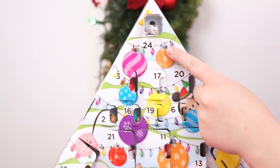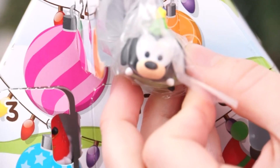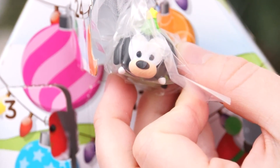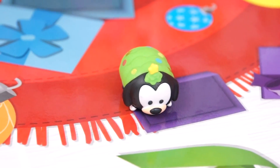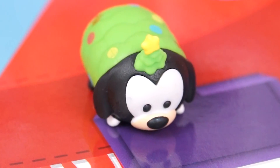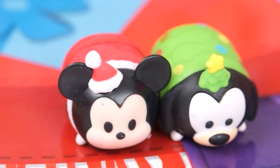And now for our Tsum Tsum Christmas tree! Day 24 is right at the top! Aw, it's Christmas Goofy! This silly pup is dressed up like a Christmas tree — he's even covered in colored ornaments and a little tree topper hat! Can't have Christmas without either of these two!